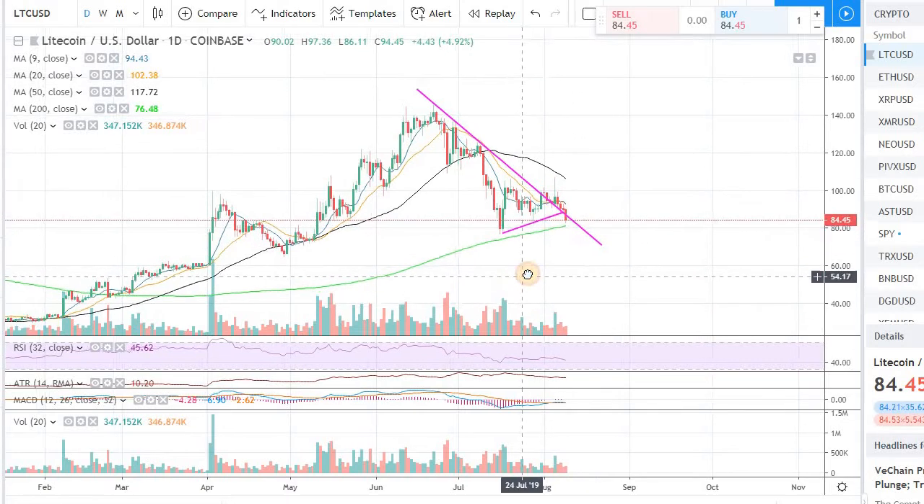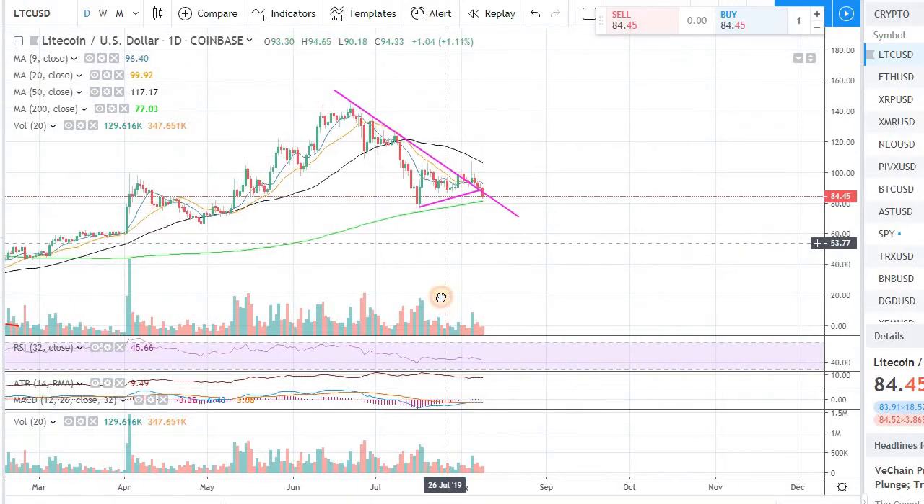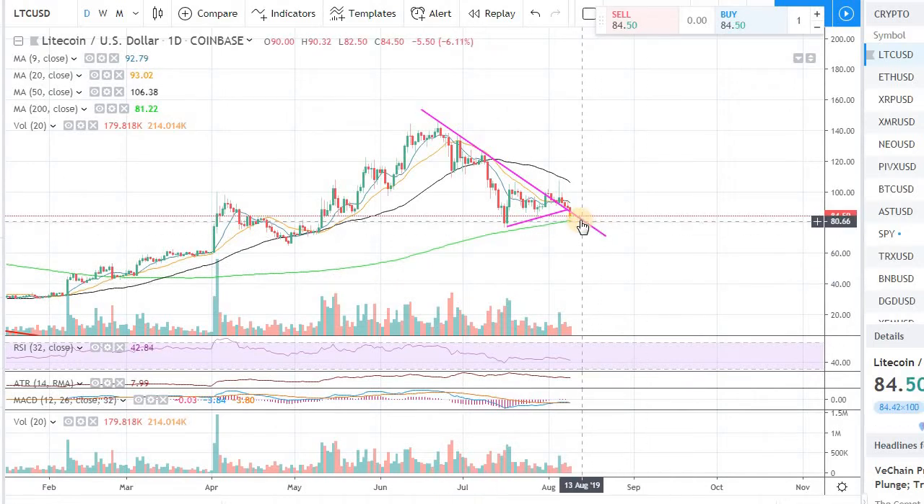So it's really critical that we hold on to the support in Litecoin. And if we can get some kind of momentum on the buy side, especially in the next 24 to 48 hours, we can easily bounce back from the support level in Litecoin.